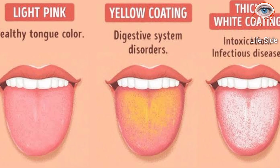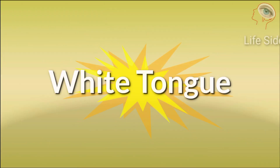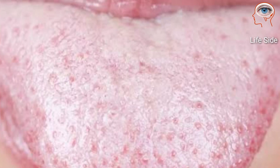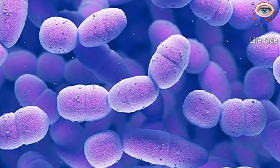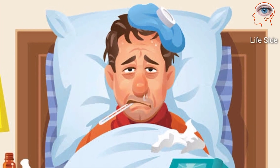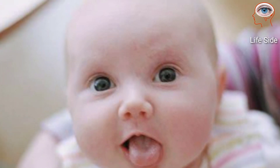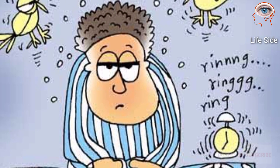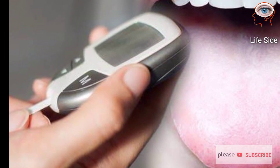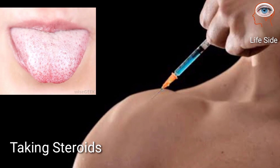Creamy white spots on the tongue could be a fungal infection. It often happens after illness or medication that disturbs the balance of bacteria in your mouth. It is most commonly seen in infants and the elderly, especially in people with a weak immune system. People with diabetes or who are taking steroids can also trigger white tongue.